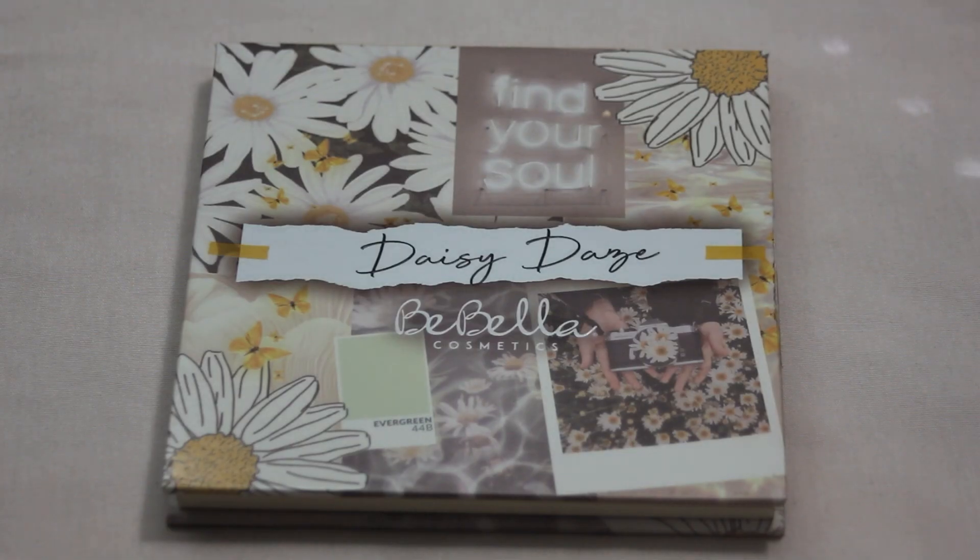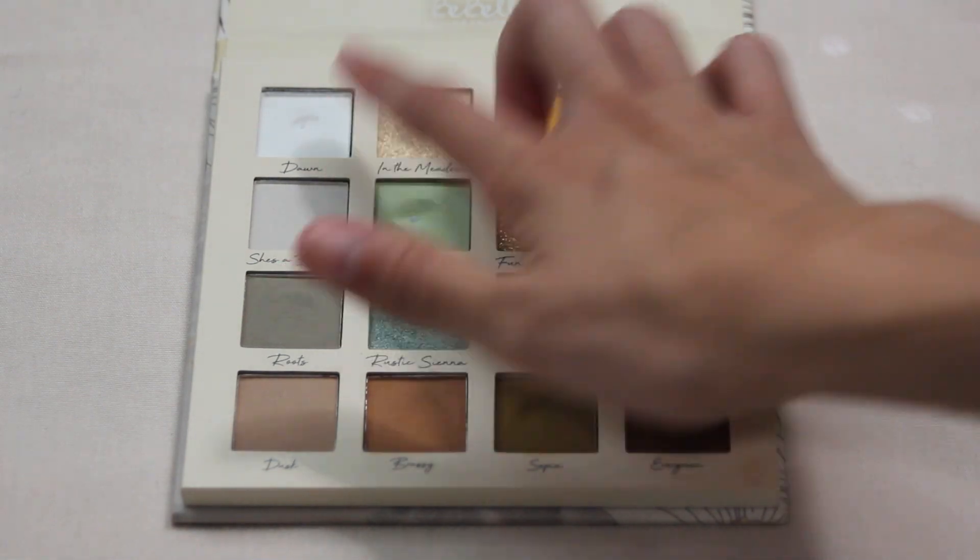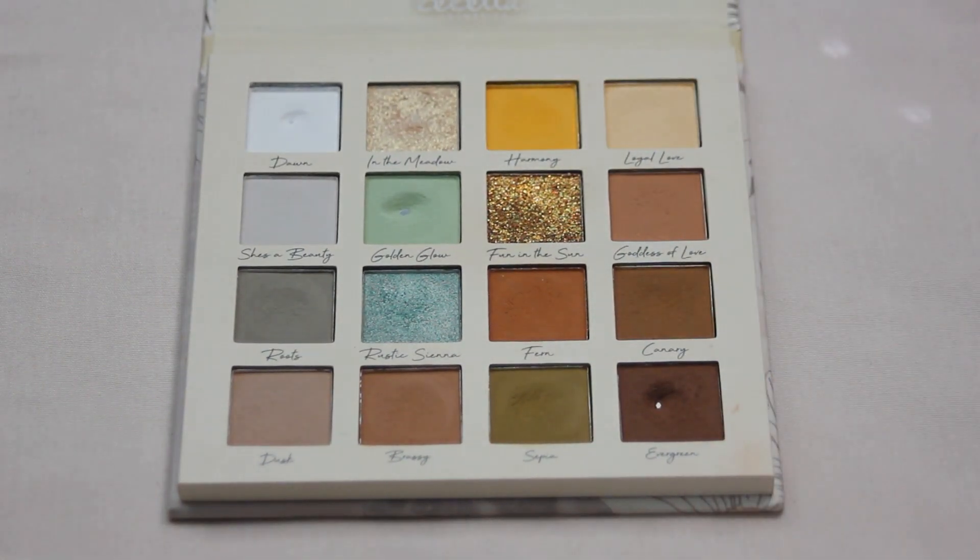The second pan I hit this month comes from my Bebella Cosmetics Daisy Days palette — I hit pan in the shade Dawn. This makes my third pan within this palette and it had a very significant dip in it, so it only took a couple more uses this past month. I really do love this palette. It's great for everyday looks and I was using it a lot in the inner corner on a fairly small brush, so the pan is pretty small, but I'm very happy it has a pan in it.